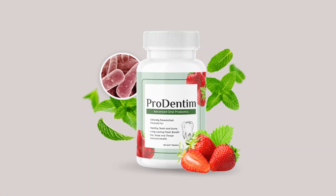From the moment I received my Prodentim kit, I was impressed by its professional presentation and straightforward instructions. The kit included custom trays and whitening gel, making the process convenient and easy to follow.